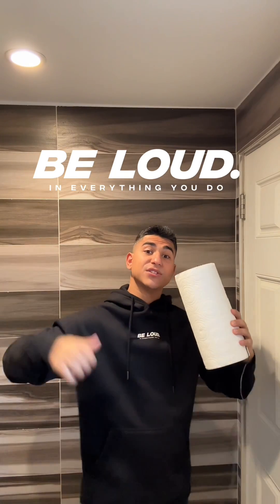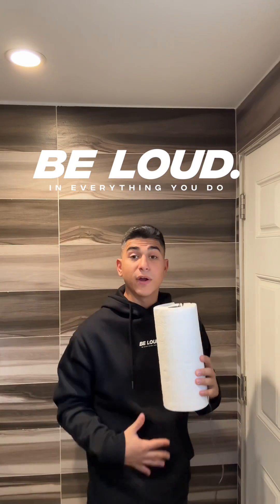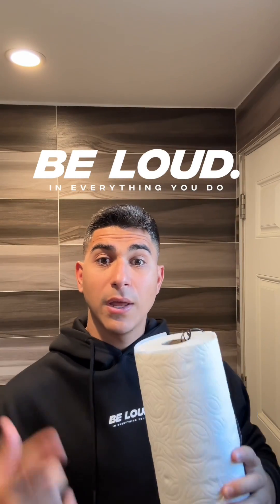We also have the Be Loud oversized hoodie right here, with white rubber lettering saying Be Loud. This is a really nice hoodie — very comfortable — and I'm very excited to finally release this merch. It's a really big part of what I'm trying to do here. Let's get back to the video.